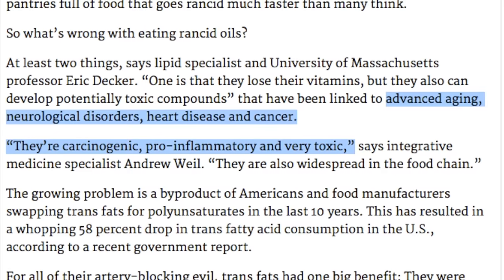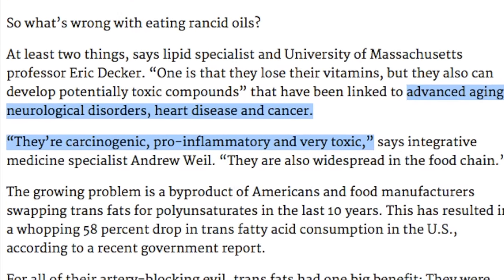Take olive oil for example. All oils have a different smoke point, and olive oil's is very low. So even just heating it a little bit will make it rancid and oxidized, then having free radicals in it. Once this is in your system, it will get clogged up in your liver, cause high cholesterol, inflammation, oxidation, premature aging and other skin problems, clogged arteries, and so much more.